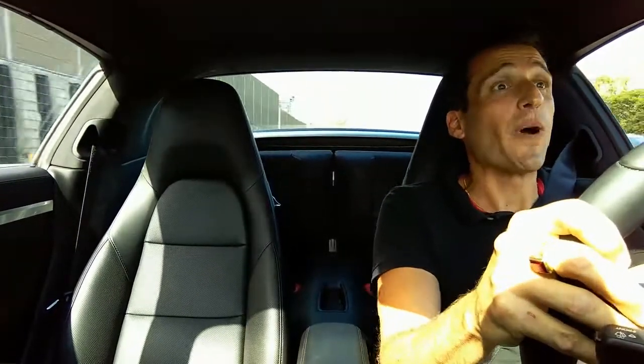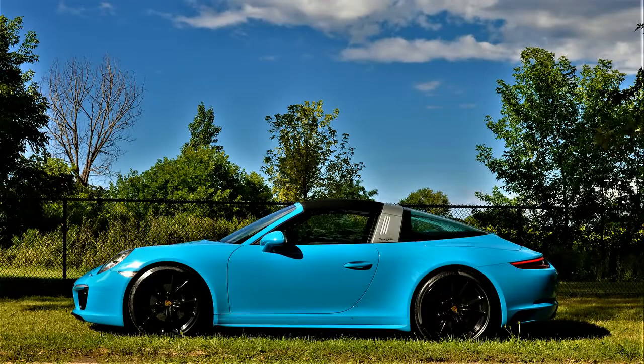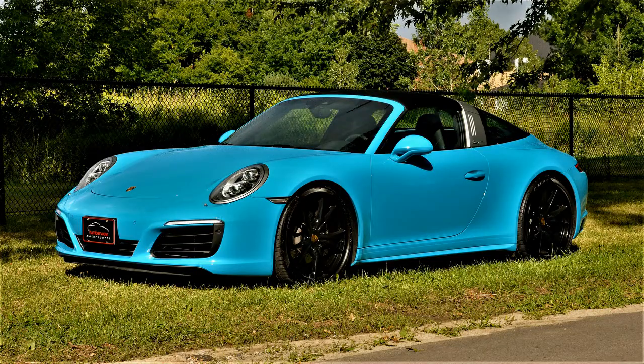What am I in today? I'm in something special, if you can probably tell. This is a 2017 911 Targa. A Targa.